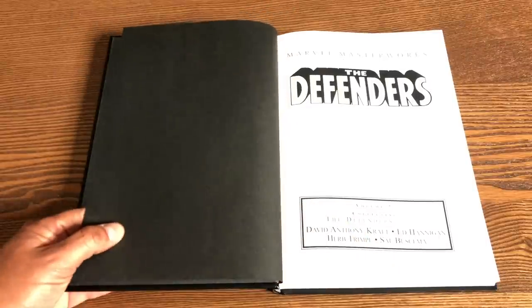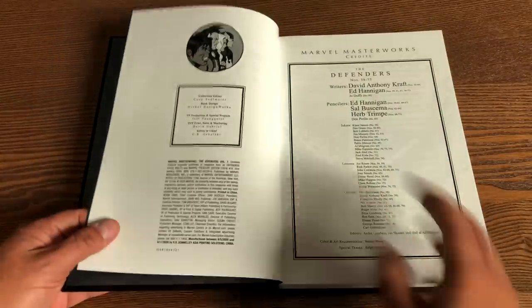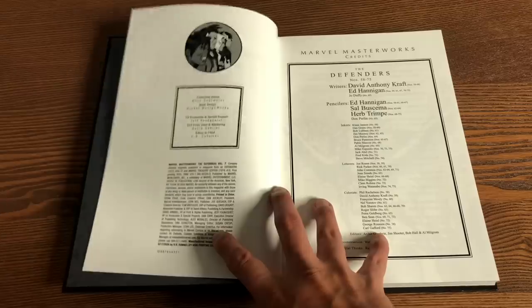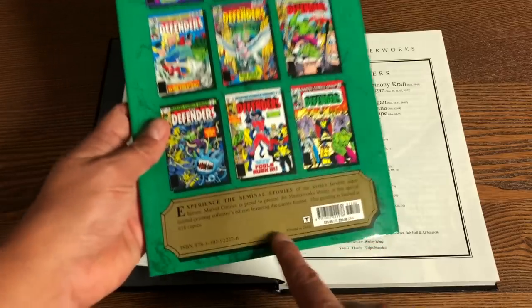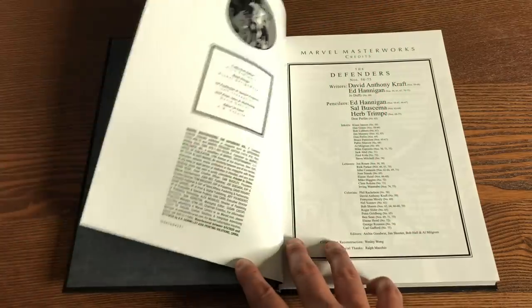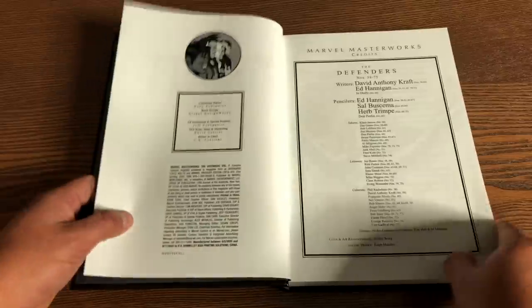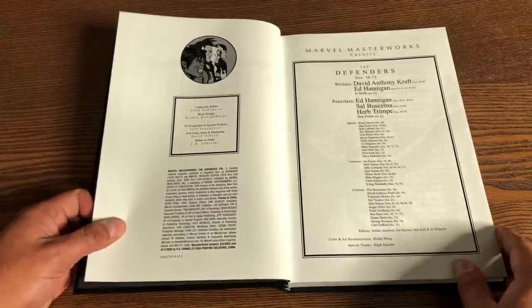The book retails for $75. Let's get it open. Marvel Masterworks presents The Defenders Volume 7. These are always limited edition — this direct market printing is limited to 618 copies. I used to collect these; these are the ones I sold many years ago. Look at that credit page — that is a lot of inkers, letterers, and colorists.